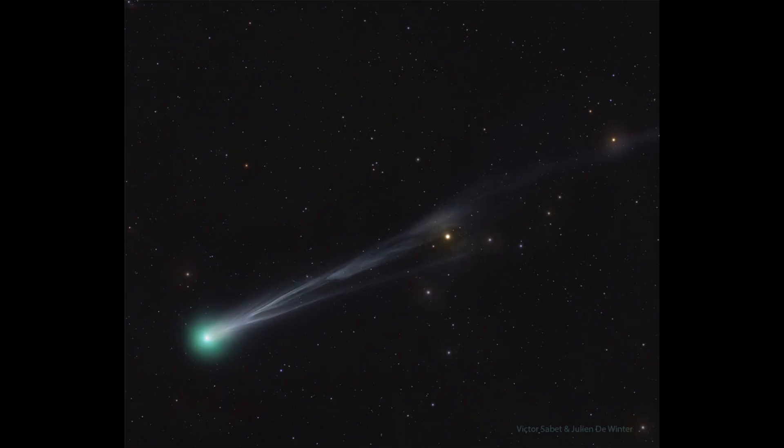How much a comet brightens depends on a number of factors, and it's very unpredictable. We have a few things we can take into account, like how close it is to Earth and how close it gets to the Sun. But we really don't know for sure how much it will brighten until it happens.